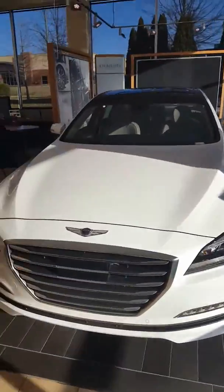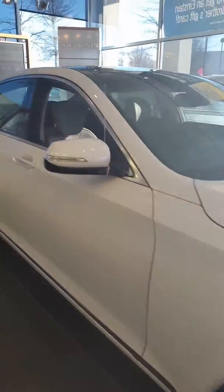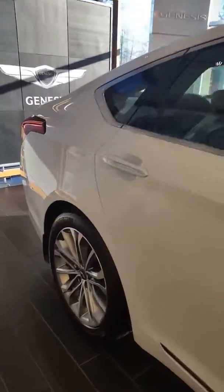Hello Mr. Williams, this is John here at Hyundai and Genesis of Cool Springs, and here is a G80. Please feel free to give us a ring or respond to this email. I'll be more than glad to provide any information for you.